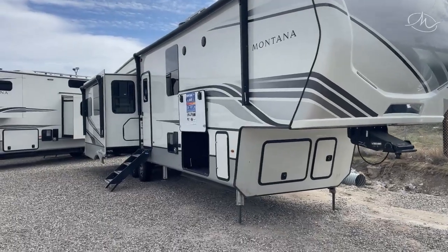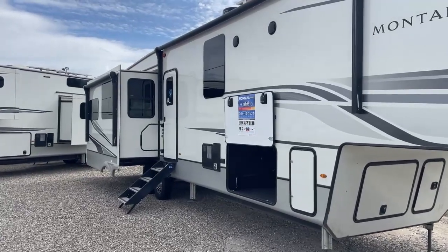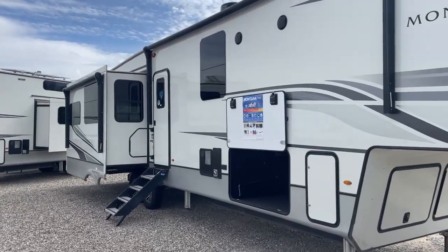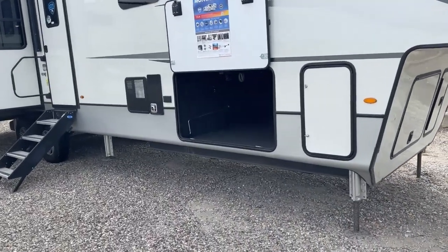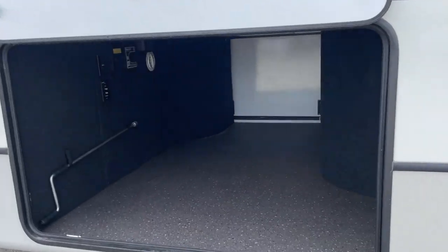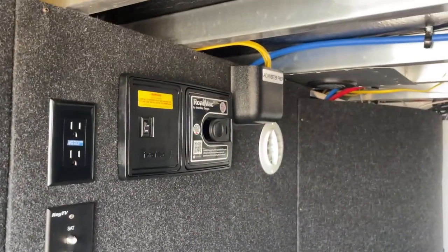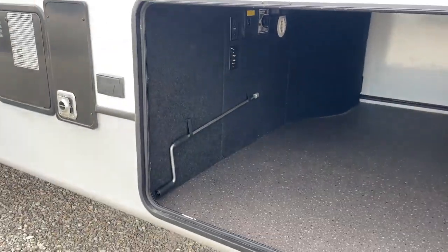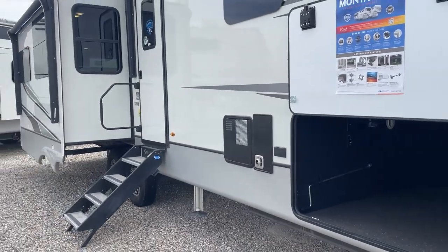Let's take a look at a couple of things on this Montana fifth wheel. You can see it's got two big power awnings which really extends your outdoor living space, and the pass-through storage compartment has an enormous amount of space allowing you to take everything you need with you. Of course it's got hydraulic leveling and the Road Back central vacuum, and this one has two 100 amp hour Dragonfly heated lithium batteries already included.